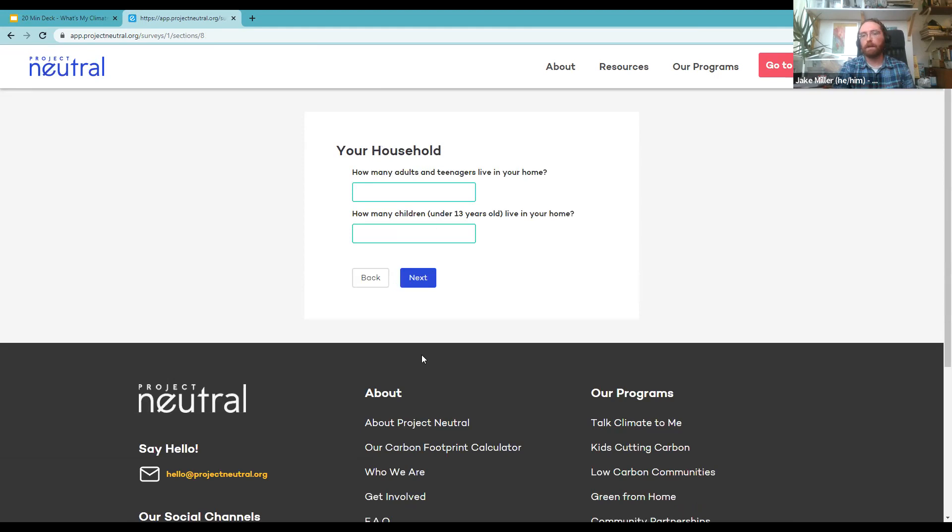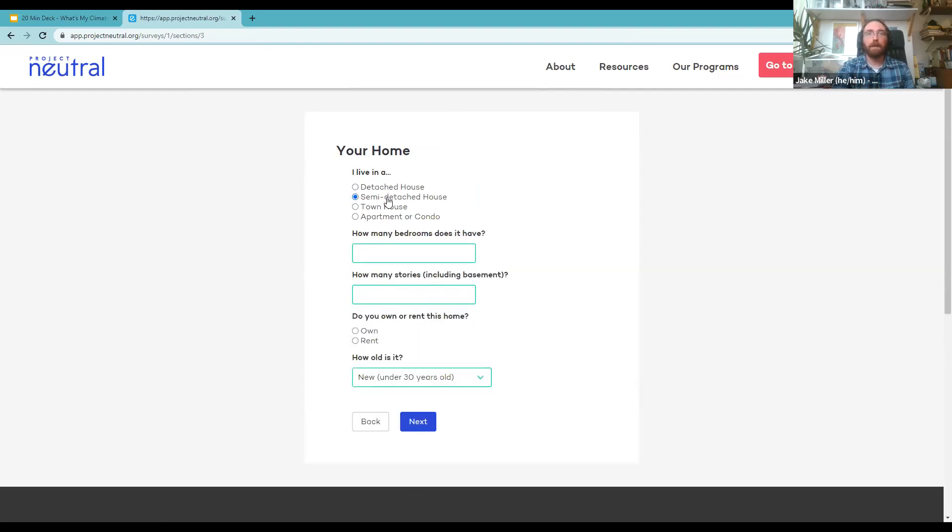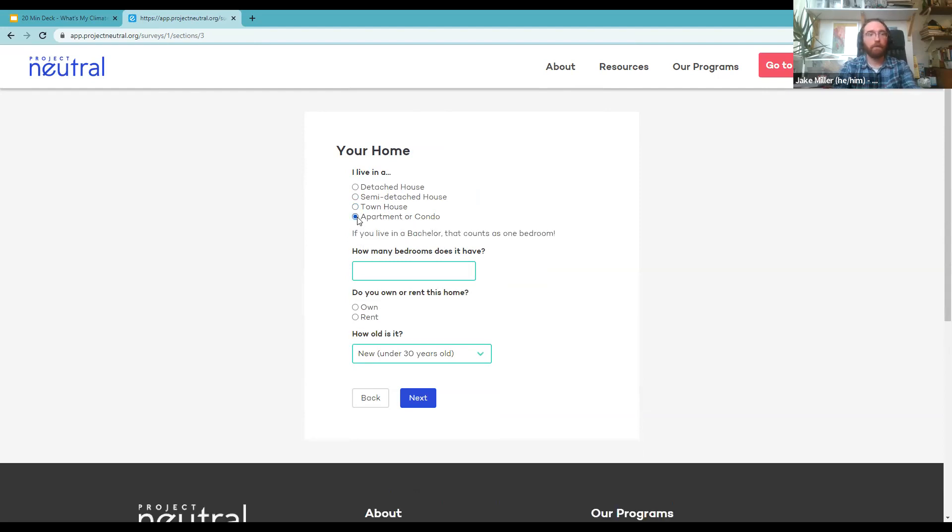Then we want to know the type of home you reside in — detached, semi, townhouse — how many bedrooms and habitable stories including the basement. I live in an apartment with two bedrooms; I rent it and it's a new building. Then we ask about how you get around in daily life. I do a lot of walking and public transit, and even though I don't own a car, I count driving done on my behalf — for example, my parents driving my daughters around in their compact car.